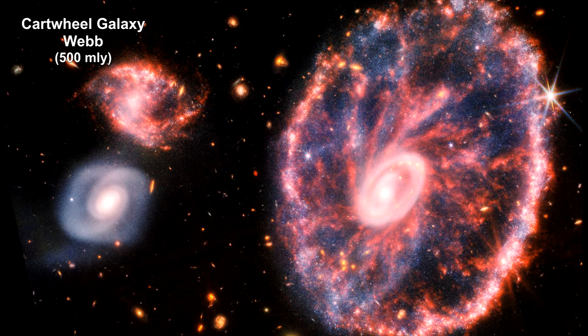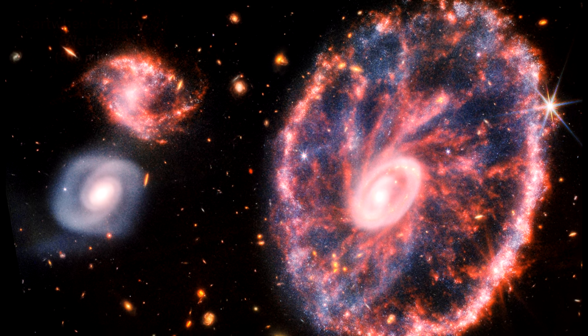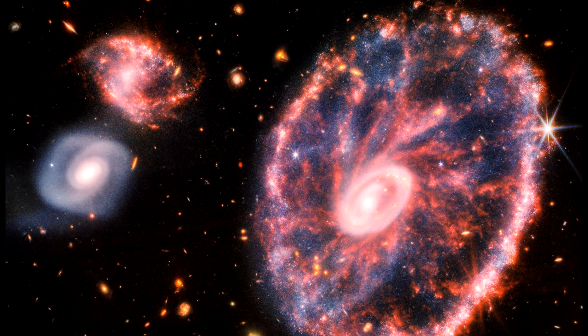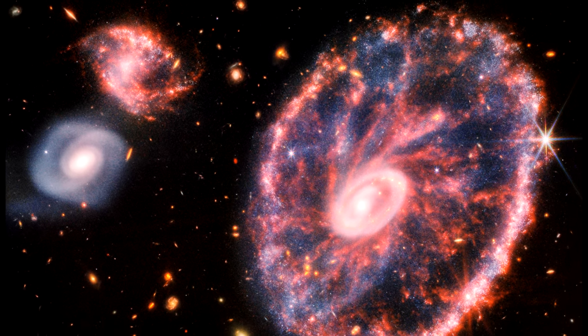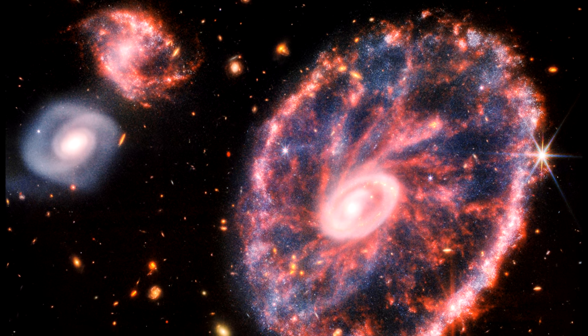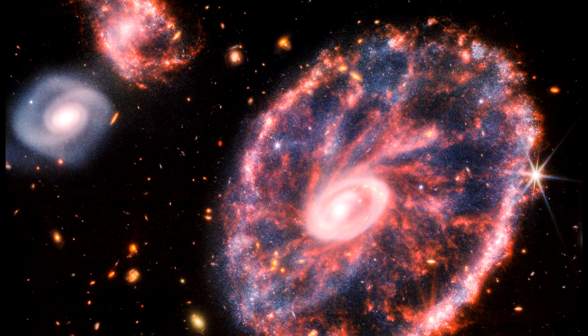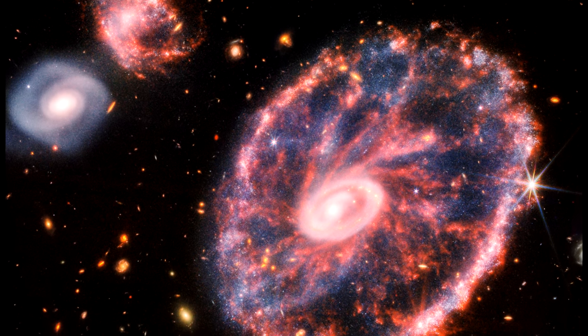Here's Webb's combined image from both the near-infrared and mid-infrared cameras. The galaxy has two rings: a bright inner ring and a surrounding colorful outer ring. These two rings have been expanding outwards from the center of the collision for around 440 million years.